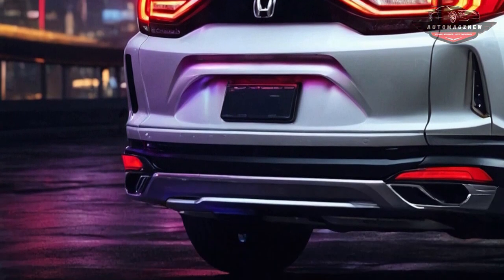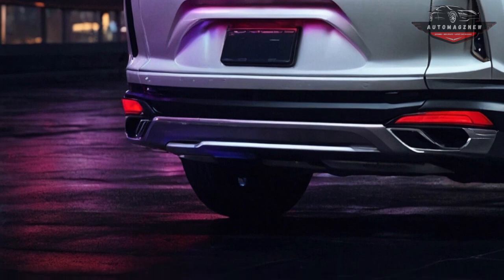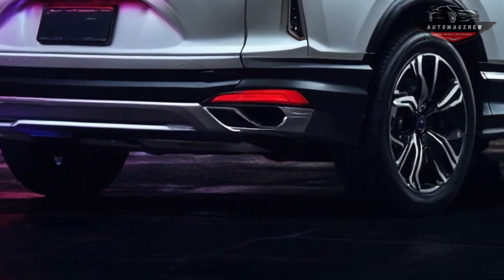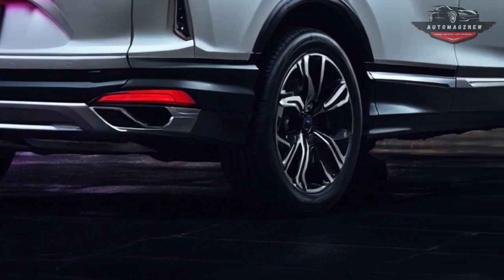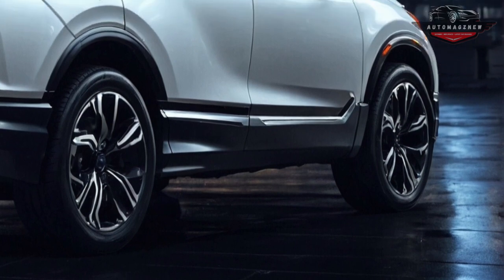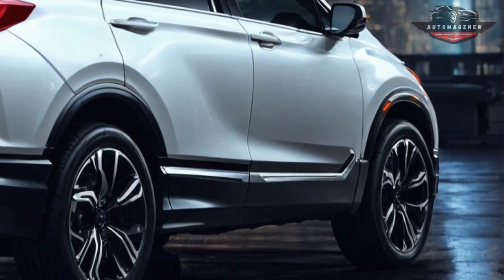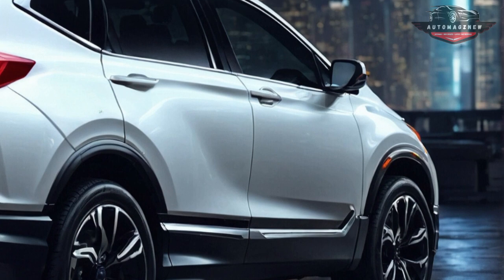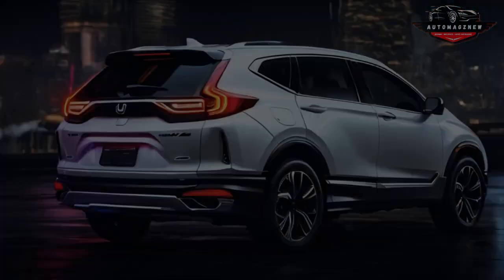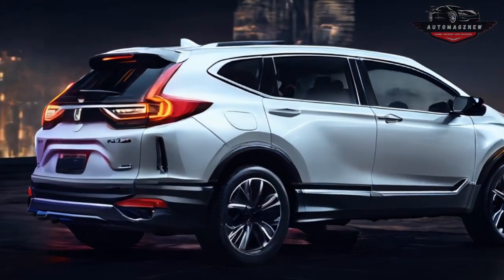The CR-V Fuel Cell competes with the Toyota Mirai crossover and Hyundai Nexo crossover. However, what sets the Honda unique is its added 17.7 kilowatt-hour battery pack. This battery pack may be charged at home and helps expand the overall driving range. The Fuel Cell CR-V will be sold in limited numbers, with Honda announcing that it will make a modest 300 units annually.